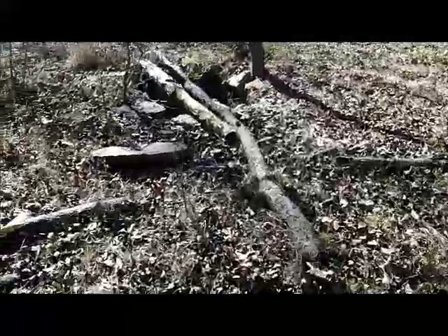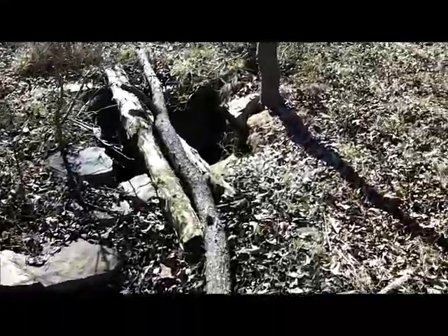There's a little depression right here. I don't know if this is a privy. I'd have to bring my rod back and check. But I doubt they put a privy this close to the well.